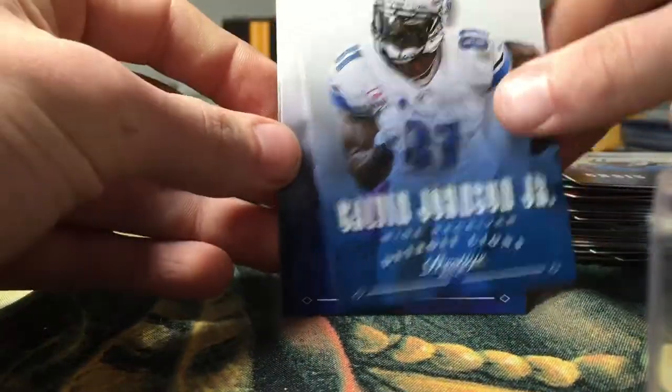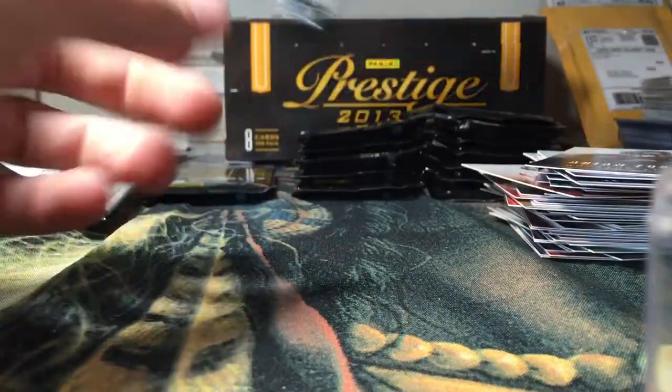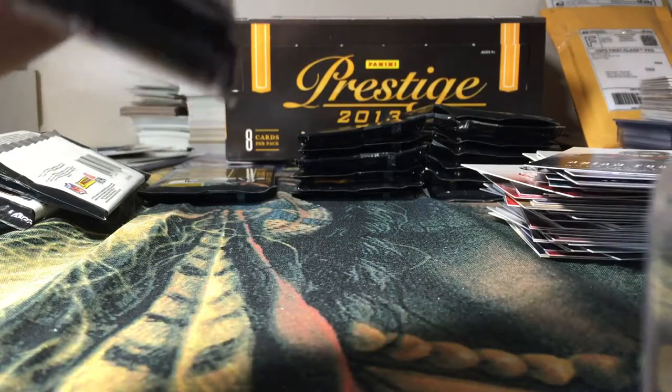Tyrene Matthew rookie, Calvin Johnson, CJ Spiller, and Adrian Foster. Alright, so far we only got one hit out of four — still looking for some hits here.